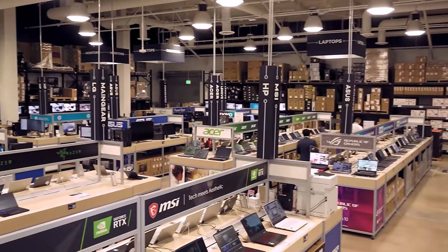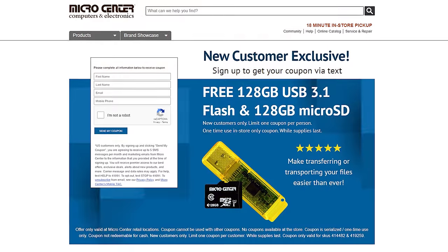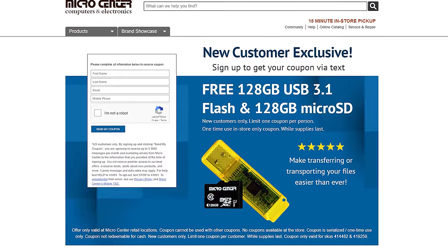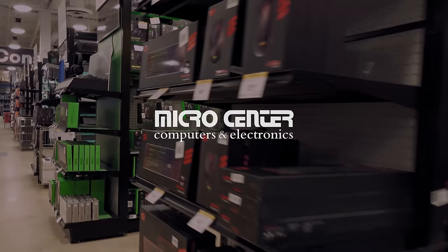Get the best prices and parts selection at any of Micro Center's 25 locations across the United States. Right now, new customers can get a free 128GB flash drive and a free 128GB microSD card while supplies last, in-store only, limit one per email. To see everything that Micro Center has to offer and to learn more about this limited time giveaway, click the link in the description below.